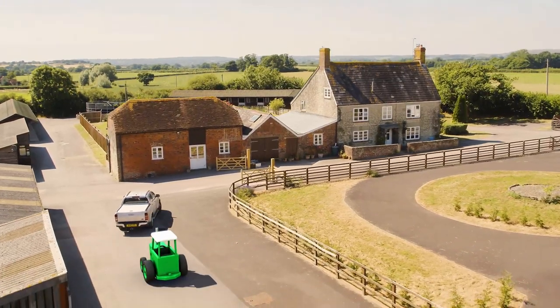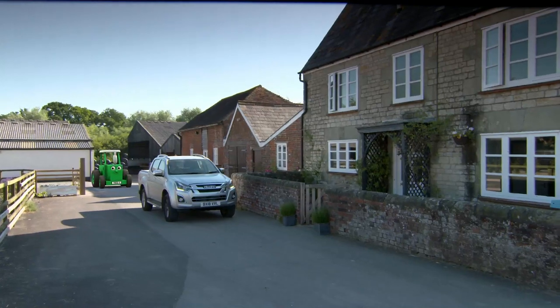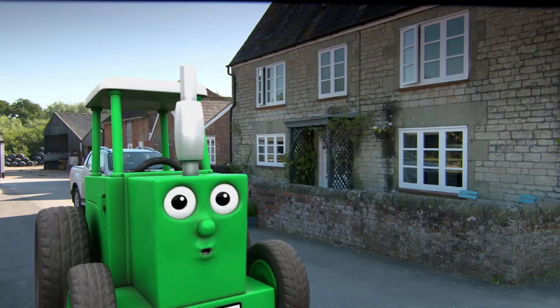That was really fun. Why not join us again soon for another Tip Top Tractor Ted Challenge. Come back soon. Bye bye.